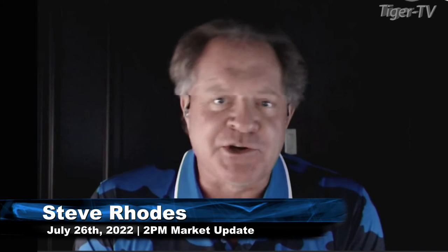Good afternoon, folks. This is Steve Rhodes coming to you live from the shores of very rainy Delray Beach, Florida. This is the 2 p.m. update.